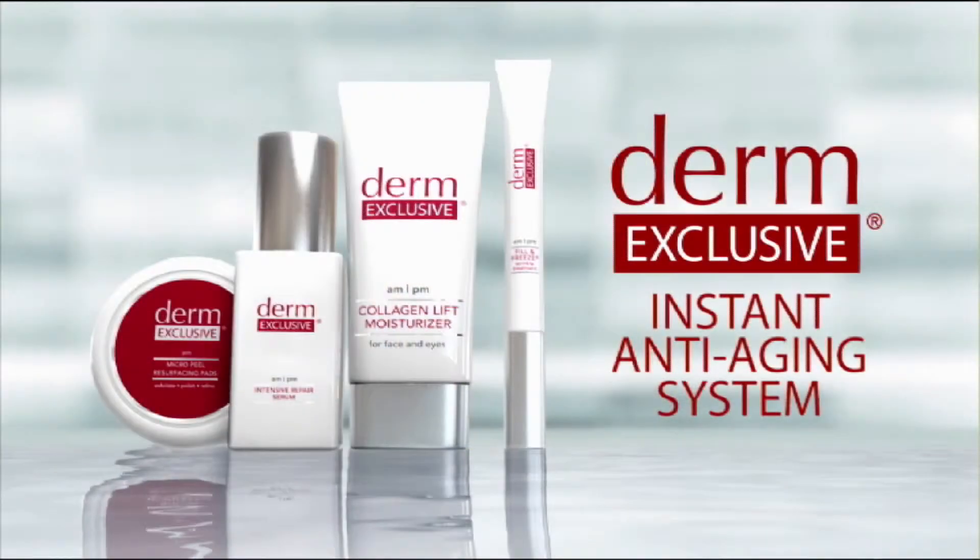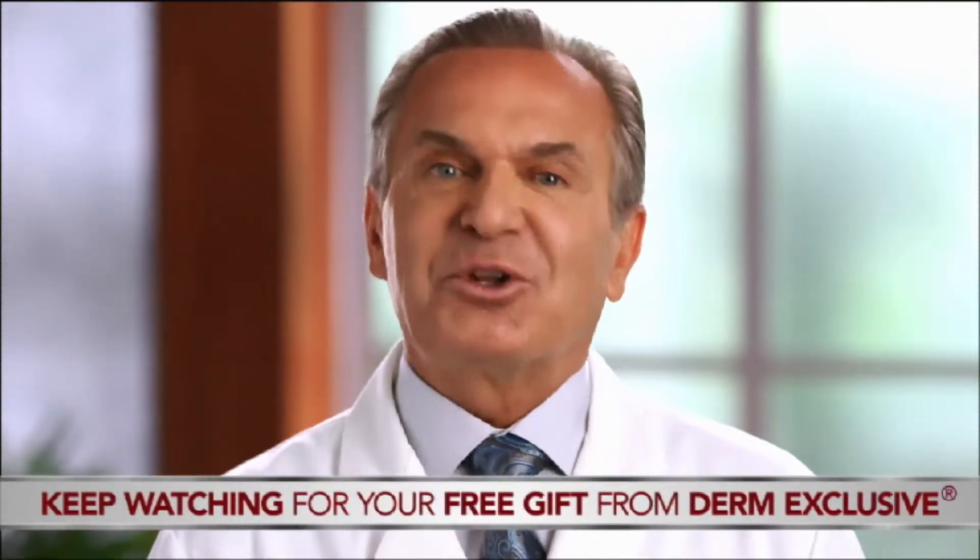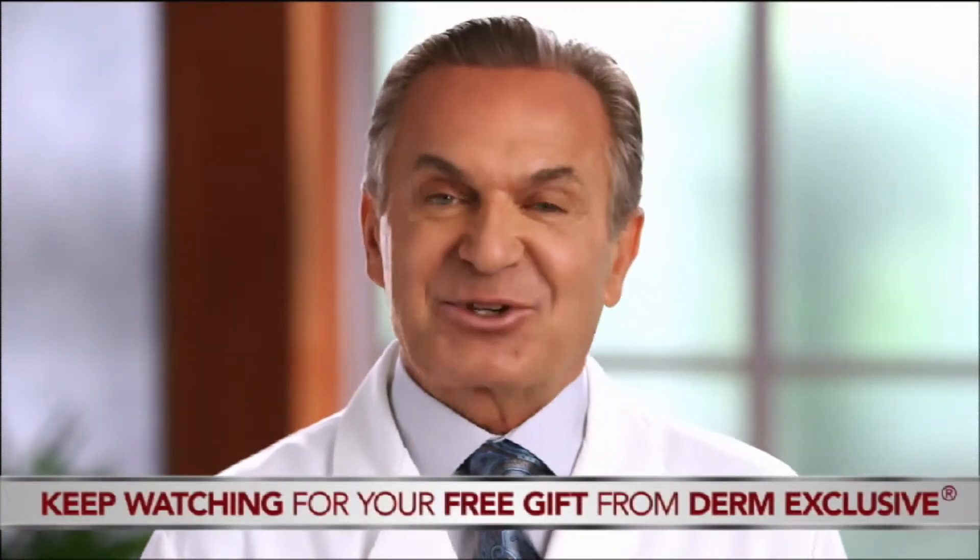This appointment is our time for me to personally show you how to use the Derm Exclusive system step by step. And as one of my in-home patients, I want to make sure you begin to see your skin smooth and lift immediately and continue seeing results in the weeks and months to come. Plus, at the end of our appointment today, I'll tell you how to get a new bonus gift from the Derm Exclusive line, absolutely free.